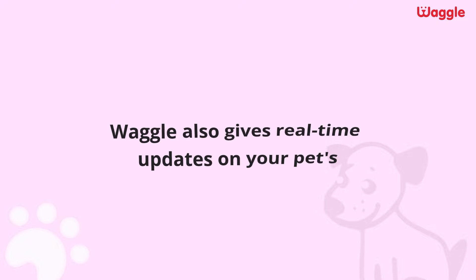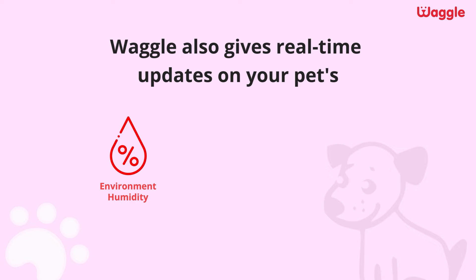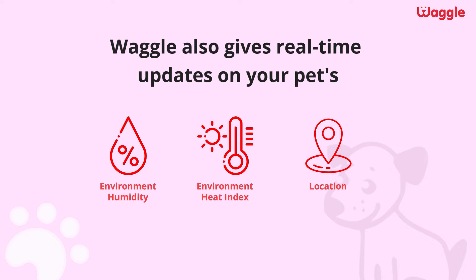And what's more? Waggle also gives real-time updates on your pet's environment humidity, environment heat index, and location.